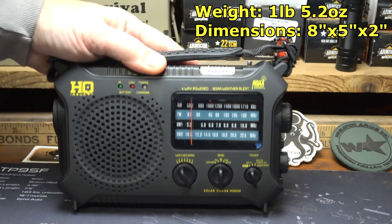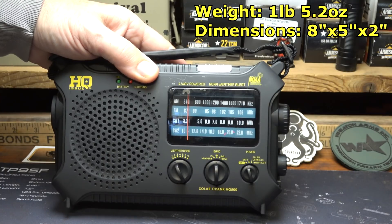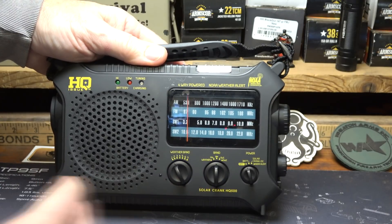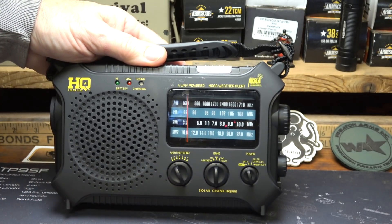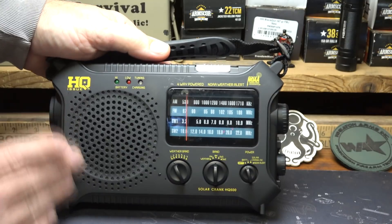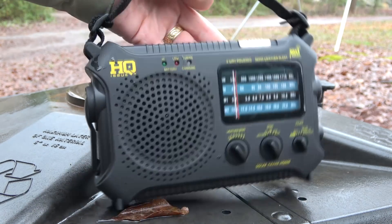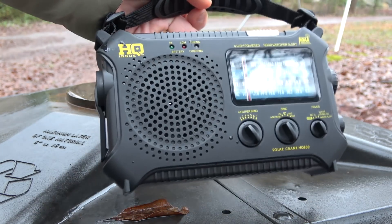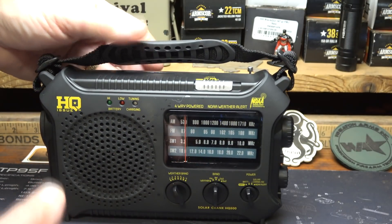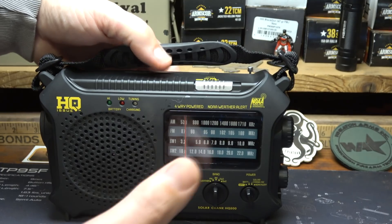This is a multiband radio — it has FM, AM, two shortwave channels, and the NOAA weather alert system. It's a great way to handle many different forms of communication to see what's going on around you. The speaker is large, and there's a rubber coating all over the body. While it has that rubber coating, it is not impervious to weather — if it gets wet you need to keep it dried off. It can handle a little rain, but this is not waterproof.